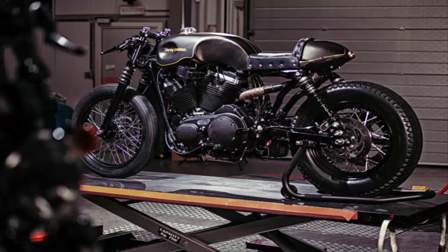It meant a considerable amount of work on the frame and electrical system, but the result is a sportster with a genuinely racy stance. The visual mass is now centered on that iconic engine and it sure looks good.